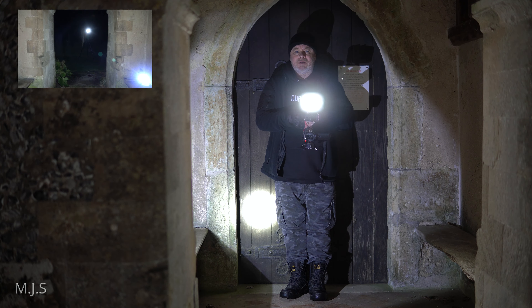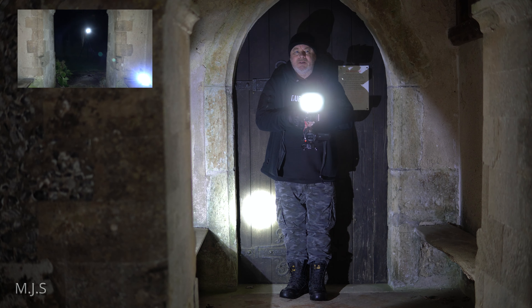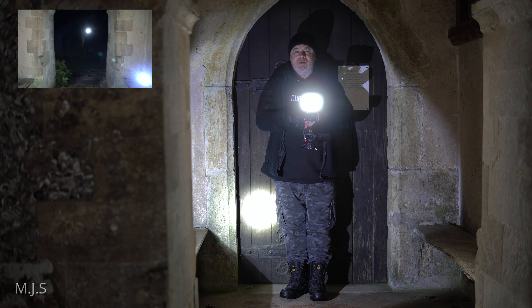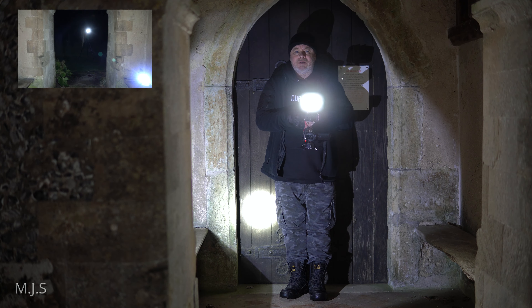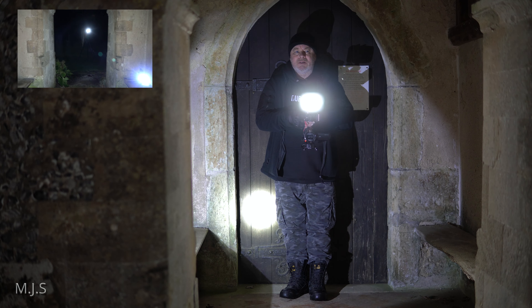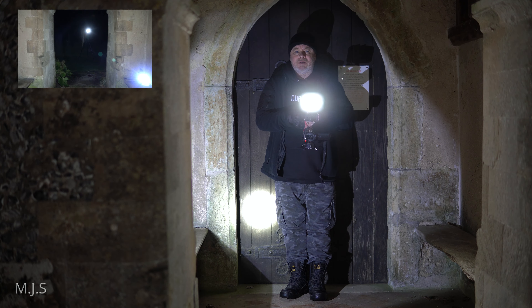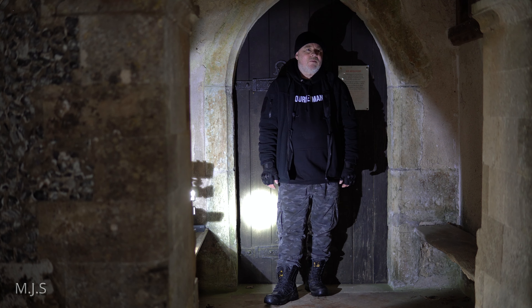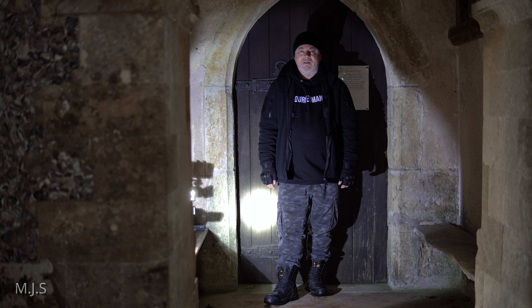I think we'll leave it there for tonight. Not too much going on, but certainly very interesting — they're still talking away. A very nice old Saxon church; very quiet, so there's been nothing to spoil any sound or possibly any communication, so hopefully I'll pick something up during the edit. Thank you once again for joining me this week. Please leave a like or a comment and I will see you again shortly on my next explore. Take care of yourselves — God bless, bye bye now.